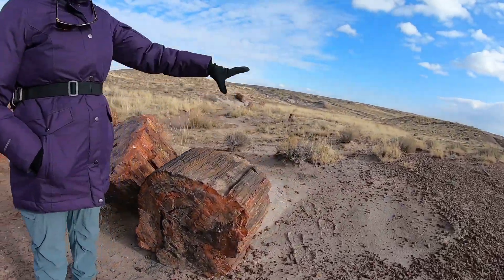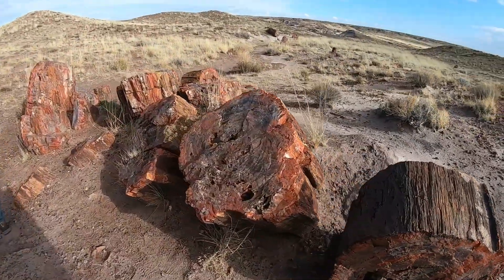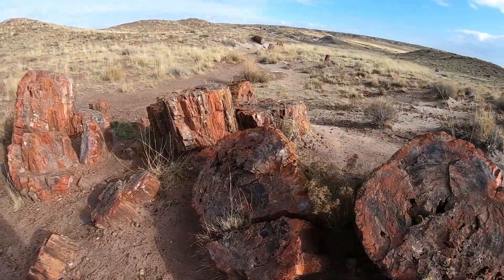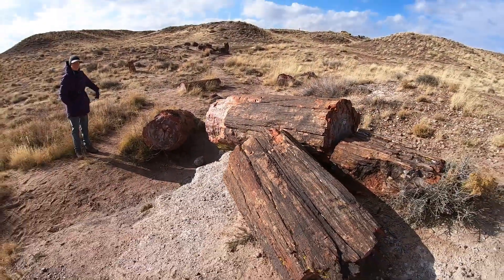This is what we were seeing when we thought we were reflecting off wood. I think it's all the same water.